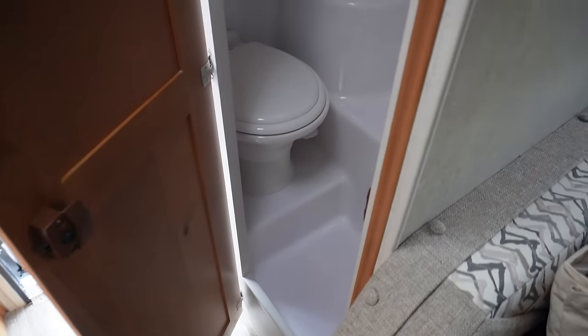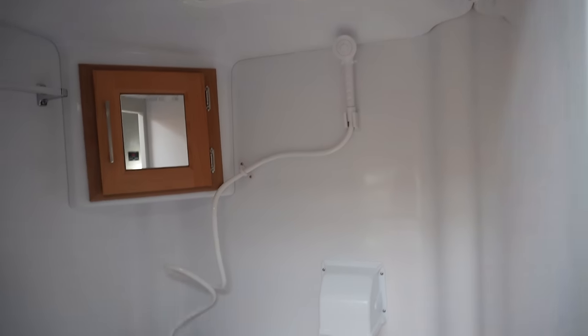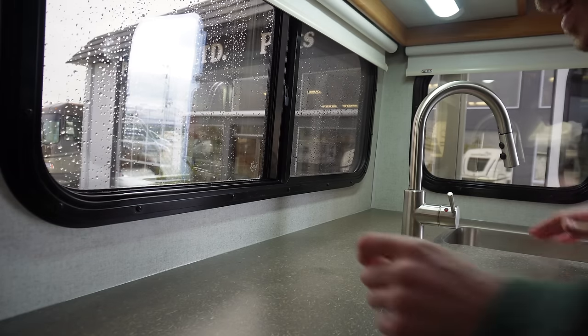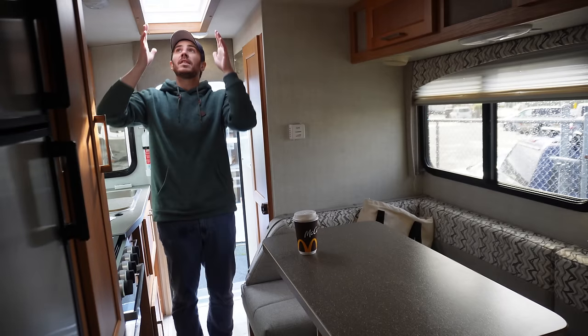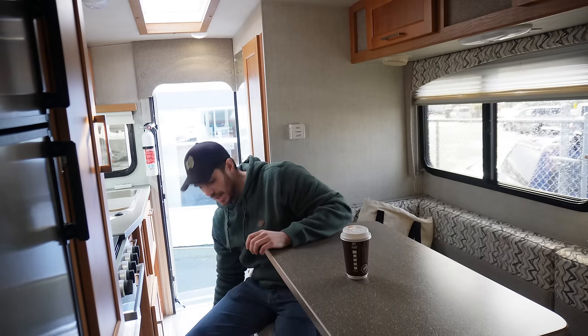The shower is in the exact same place — it's an all-in-one. You've got your double-wide sink here, and I just noticed these blinds — super easy to use. Then also by the door you've got this big skylight that brings lots of natural light in.